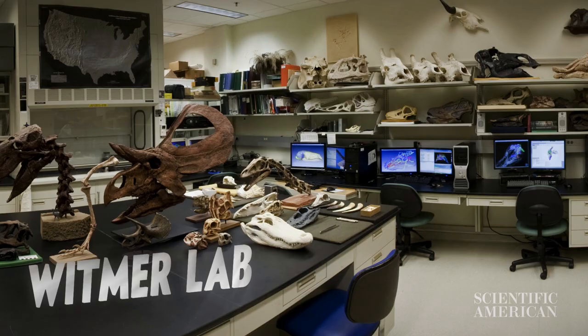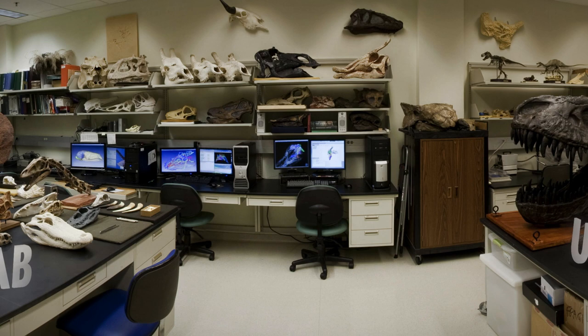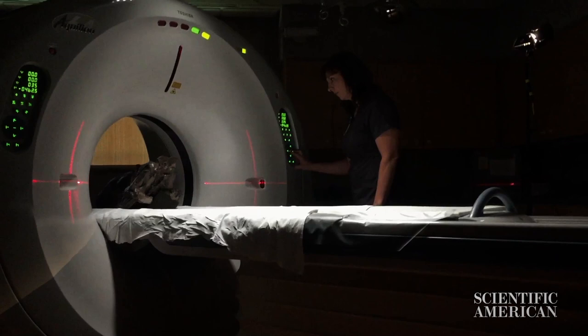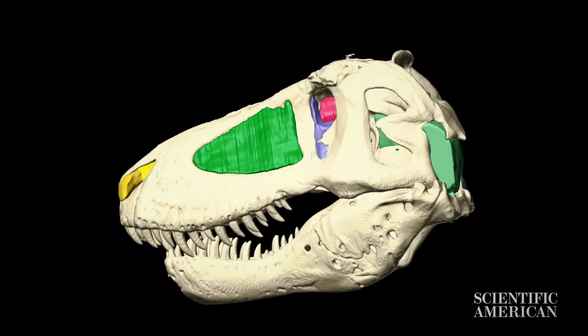The mission of our lab is to try to unravel those secrets of how dinosaurs actually worked. Whitmer Lab has been here at Ohio University since 1995. We would run these things through a CAT scanner at our local hospital so we could peer inside through the bone and figure out what is going on.